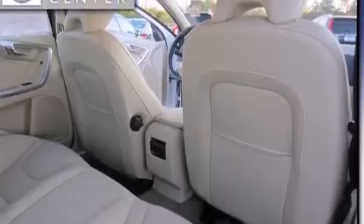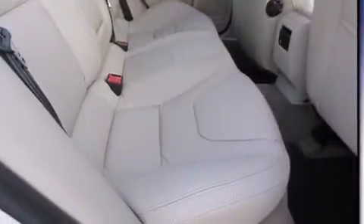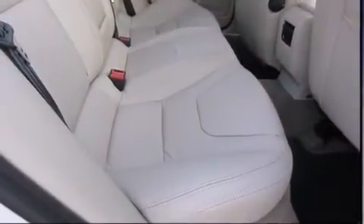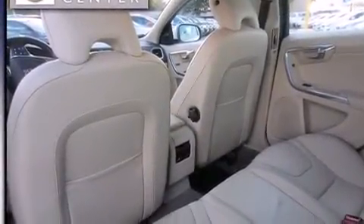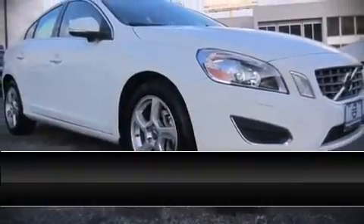Volvo also prioritized safety and security by including head curtain airbags, brake assist, and four-wheel disc brakes with ABS. This vehicle has achieved certified pre-owned status by passing Volvo's comprehensive certification process, including a comprehensive 130-point inspection.